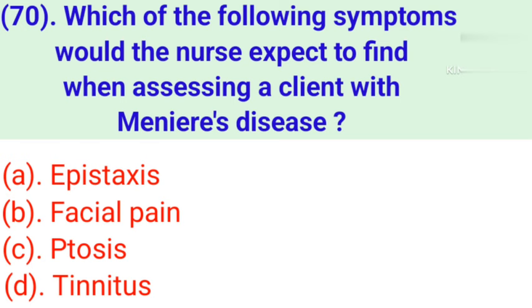Question number 70: Which of the following symptoms would the nurse expect to find when assessing a client with Meniere's disease? Option A: Epistaxis. Option B: Facial pain. Option C: Ptosis. Option D: Tinnitus. Correct answer is Option D — Tinnitus.